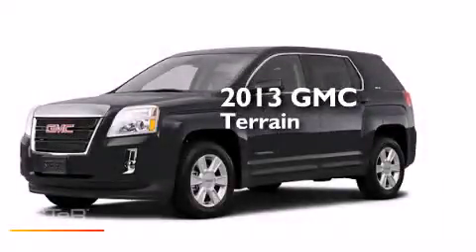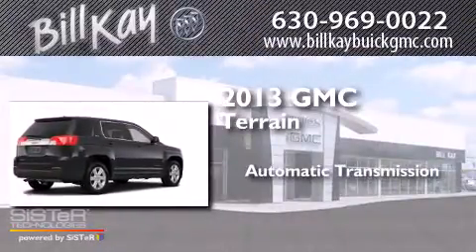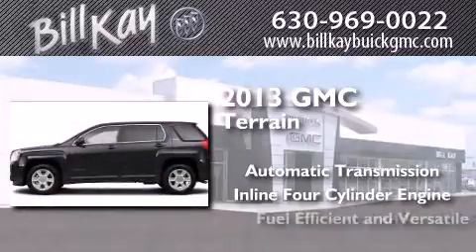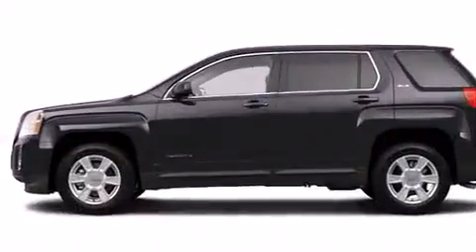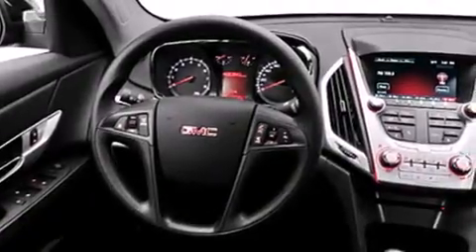This is a brand new 2013 GMC Terrain. This crossover has an automatic transmission and an inline four-cylinder engine. All of the following features are included: commercial free satellite radio.